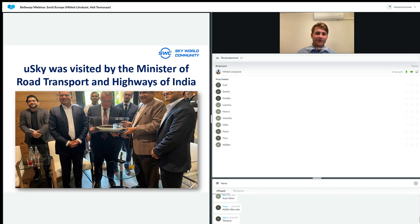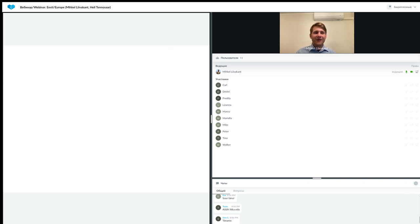Last but not least, UniSky was also visited by the Minister of Road Transport and Highways of India — again very great information, showing the impact Skyway is making. The minister was very happy with what he saw. He got to test the models, see the remote control panels, the rooms, and all the facilities, and he was absolutely amazed.